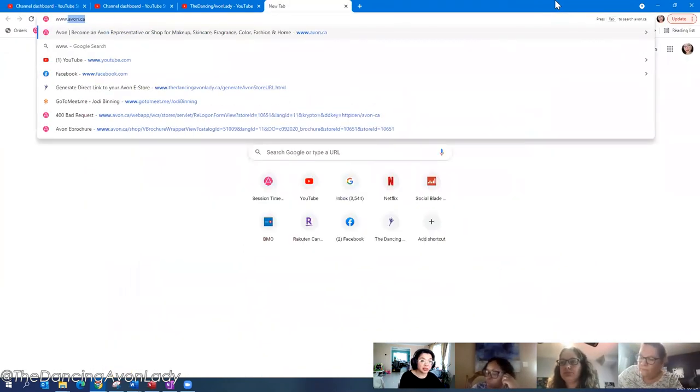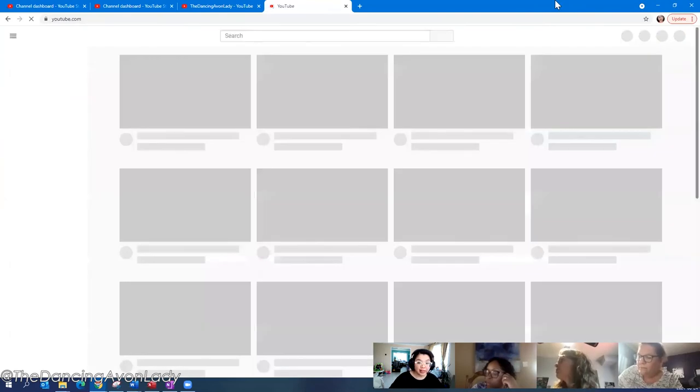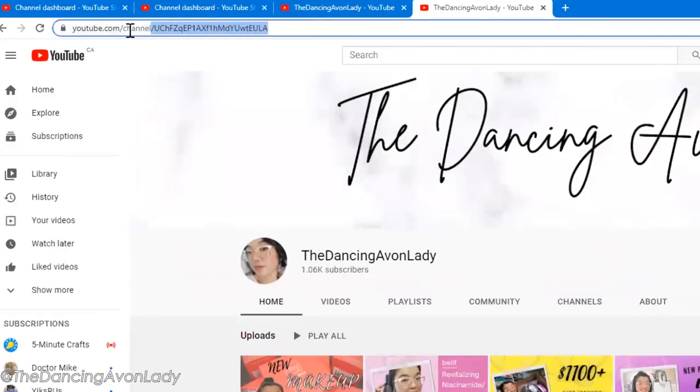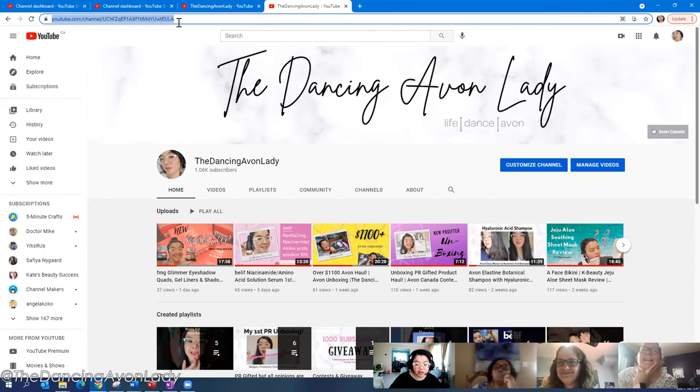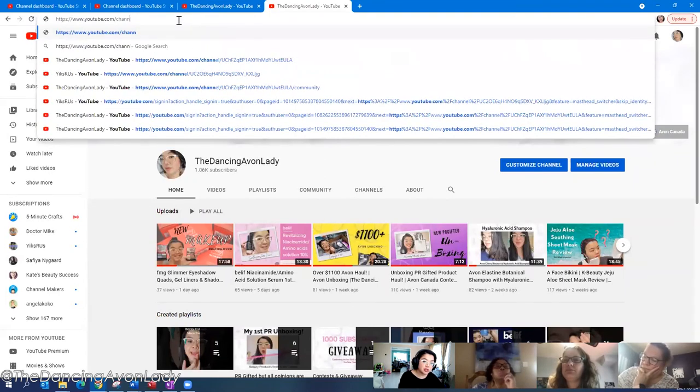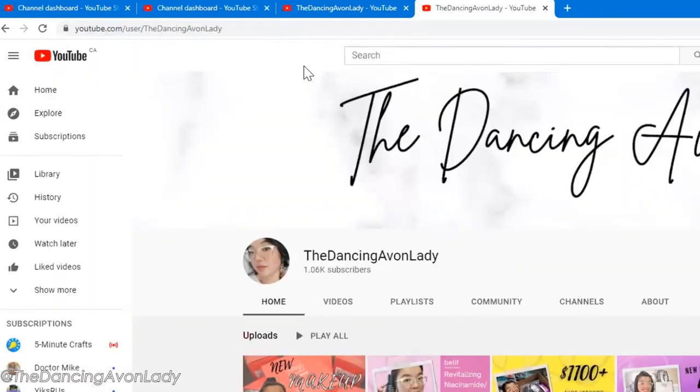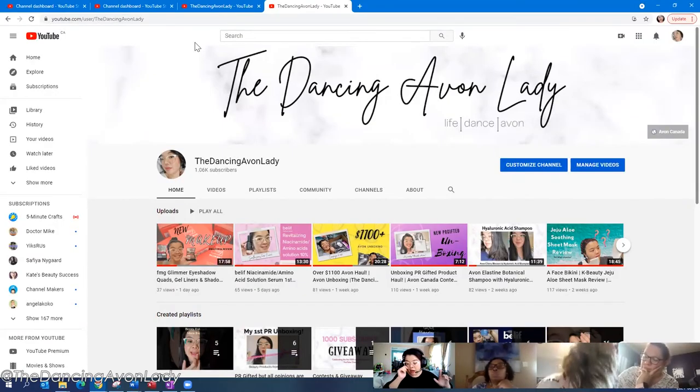I was really lucky that I started my YouTube channel a long time ago. If you look at the top corner here, you'll see my URL is youtube.com/channel-dash like that — it's going to look like that until you've hit your first 100 subscribers. So my first goal recommendation is to push hard to get 100 subscribers, because once you do, you can customize your URL. I customized mine to 'the dancing Avon lady.'